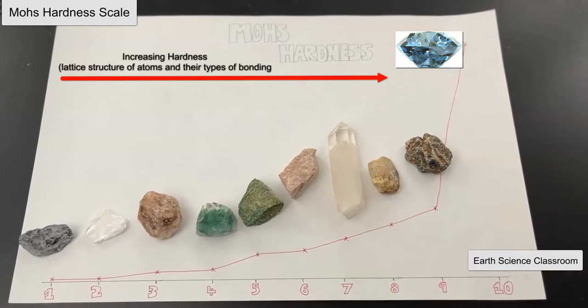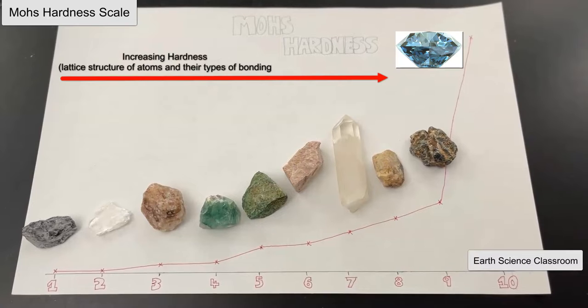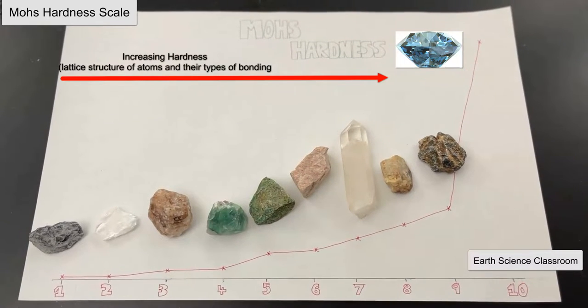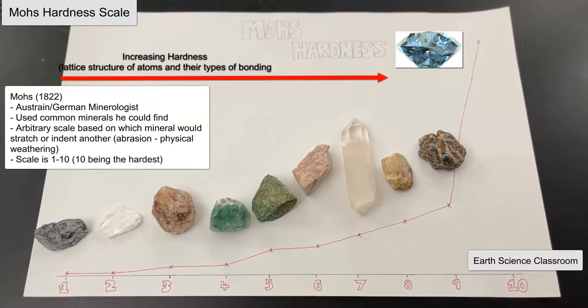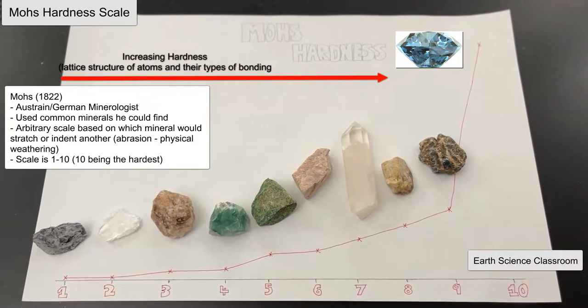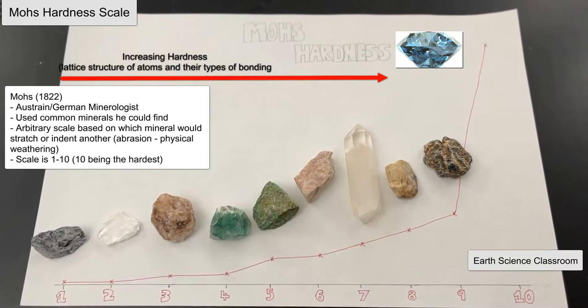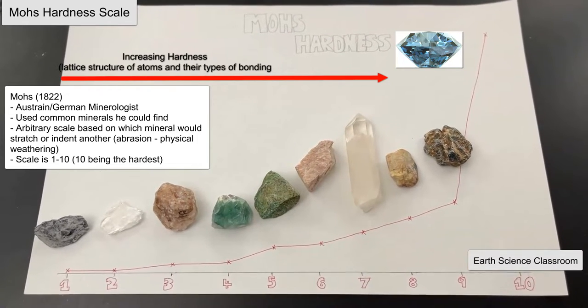This is the Earth Science Clash and welcome back to the channel. This video is on minerals, in particular the Mohs hardness scale. This video looks at the 10 minerals that were used in his experiment to figure out the hardness of different minerals, and what actually makes a mineral hard internally by its structure and chemistry versus a mineral that is softer.